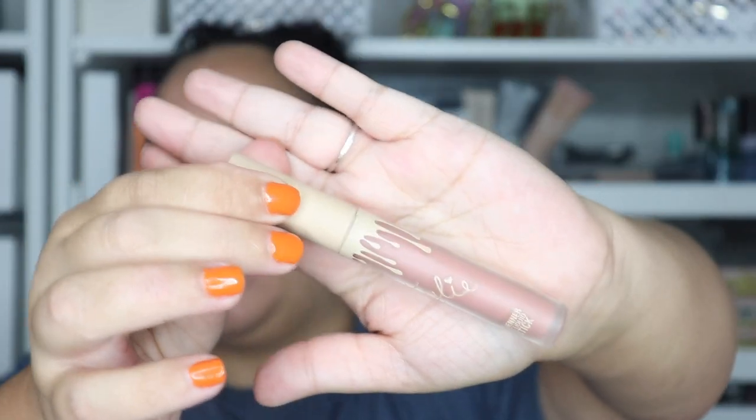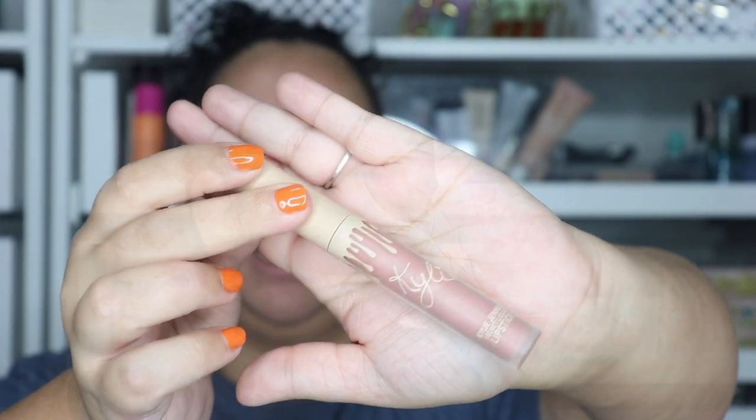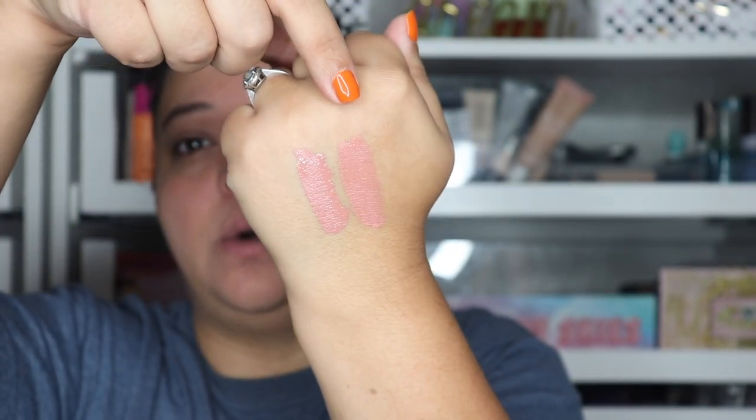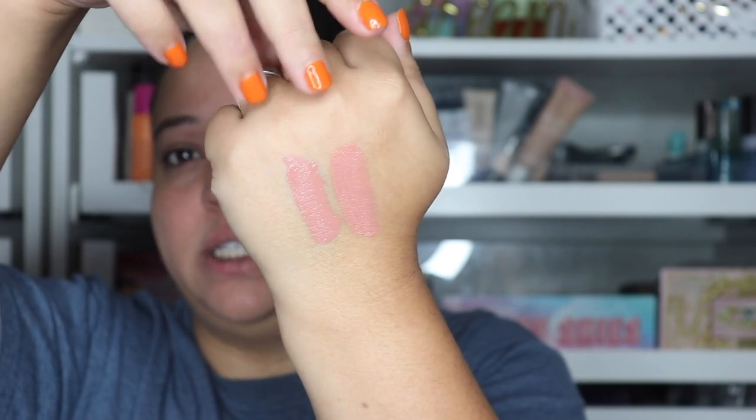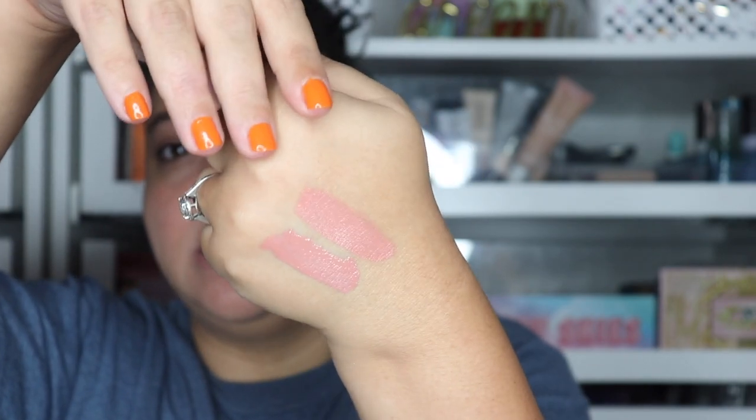Bear is a tan nude that came with a summer collection. The new Bear is a little bit lighter — same undertone but just a touch lighter. The newer one is a little more pinky-peachy where the old one is just pinky undertone. The old Bear is too light for me especially in summer, but I like it with a darker lip liner. The new Bear is just a little more peachy. The formula on the new one is a little thinner and more streaky than the older one.